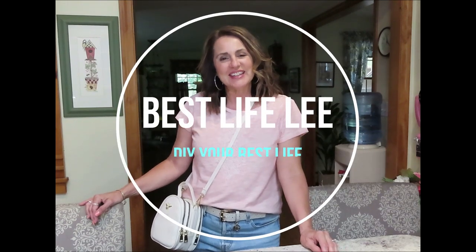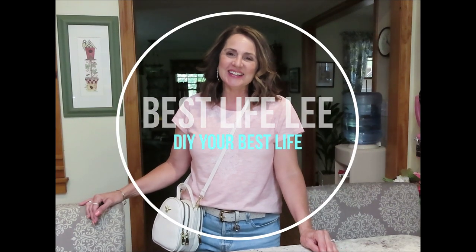Hi guys, welcome back to my channel. It's Lisa, Best Life Lee. Today I'm going to be doing a what's in my bag video with my summer essentials.